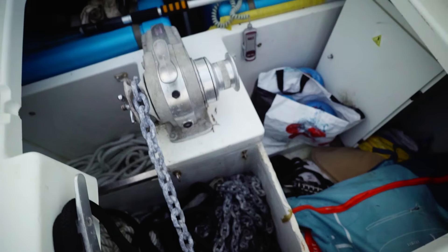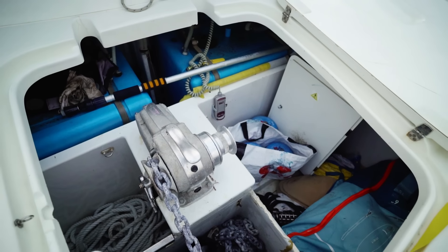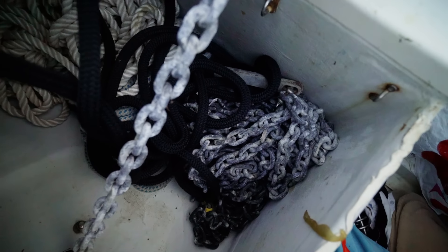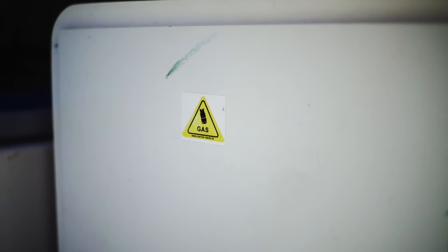Here's a very important part of the boat — we have the chain and the anchorage. I currently have 80 meters of chain, 12 millimeters, plus a second anchorage of 40 meters which was the initial one. We have an electric windlass, the gas is here — the gas station is positioned away from the inside.